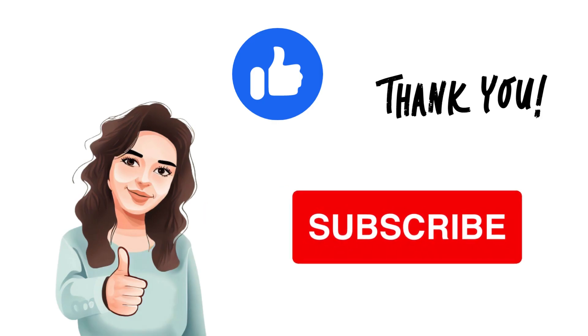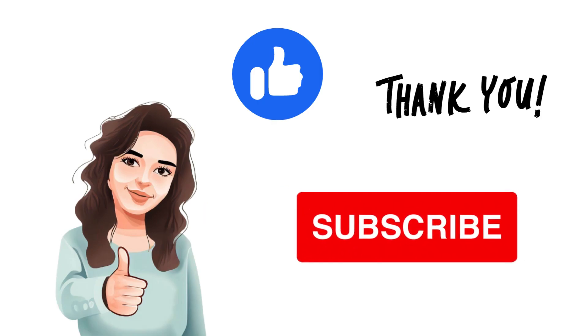If you found this video helpful, make sure to subscribe to our channel and follow us for more travel tips and inspiration.